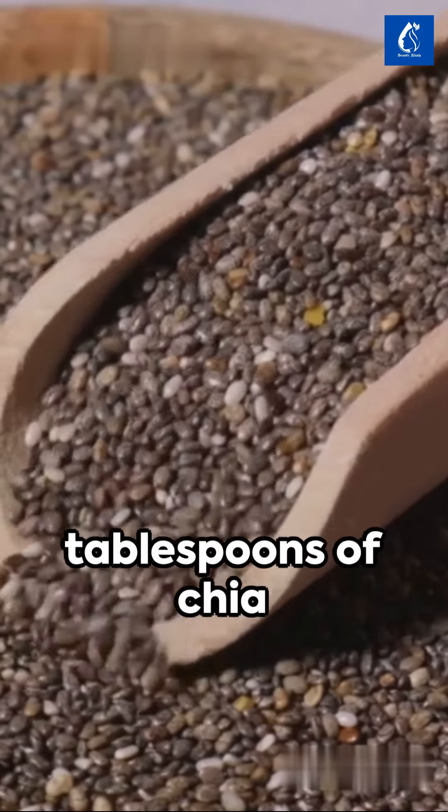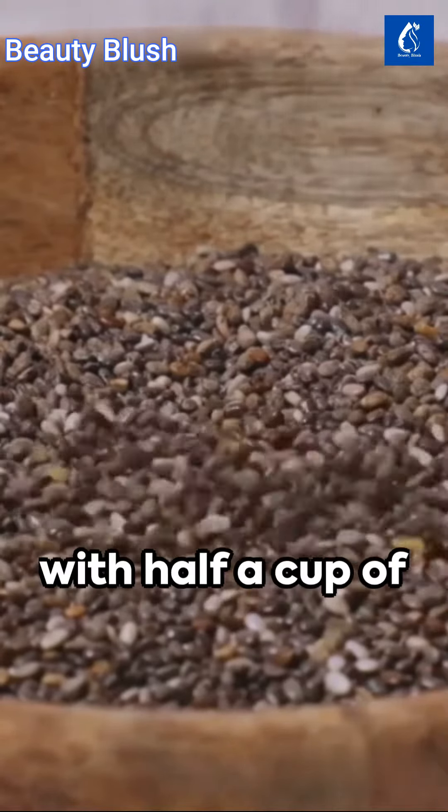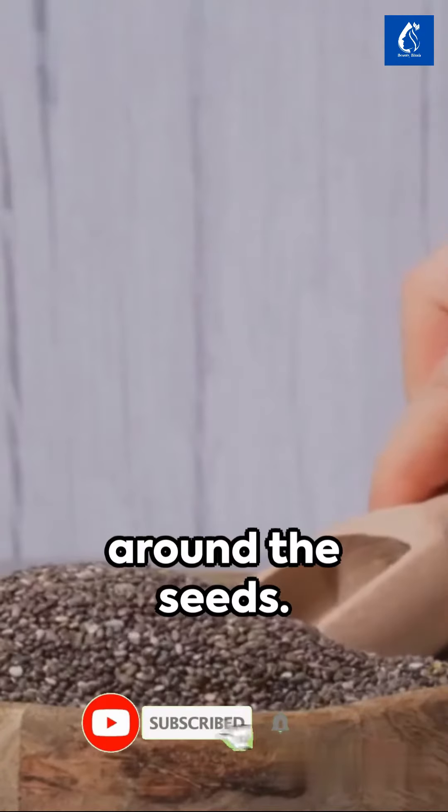To start, grind 2 tablespoons of chia seeds into a fine powder. Combine this powder with half a cup of hot water in a bowl, and let it steep for 10 minutes. You'll notice a sticky gel forming around the seeds.